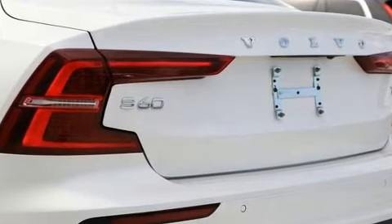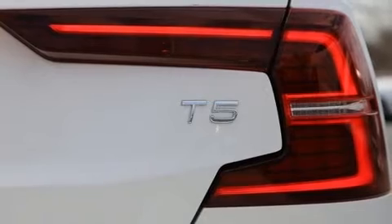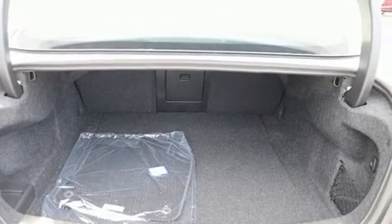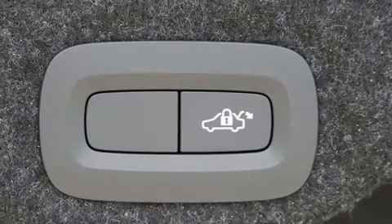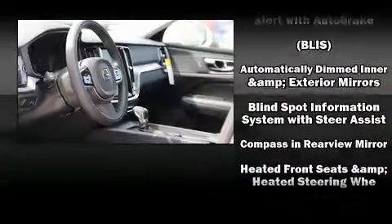Volvo also prioritized safety and security by including front and side impact airbags, traction control, brake assist, anti-whiplash front head restraints, a security system, an emergency communication system, and four-wheel disc brakes with ABS.